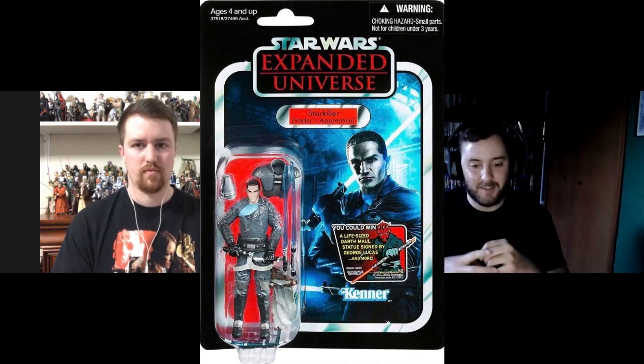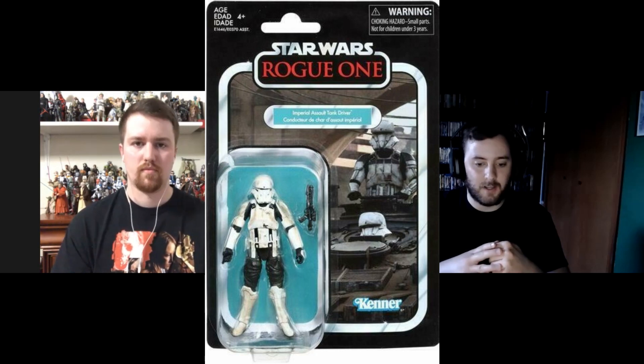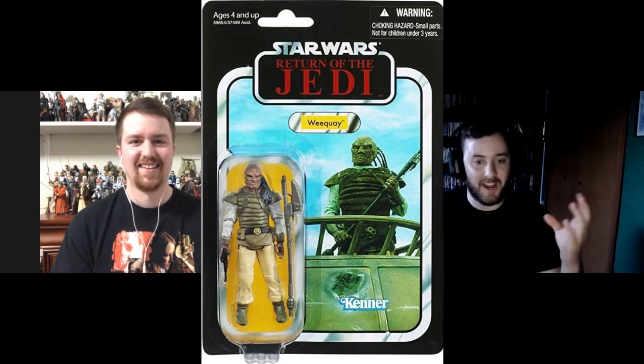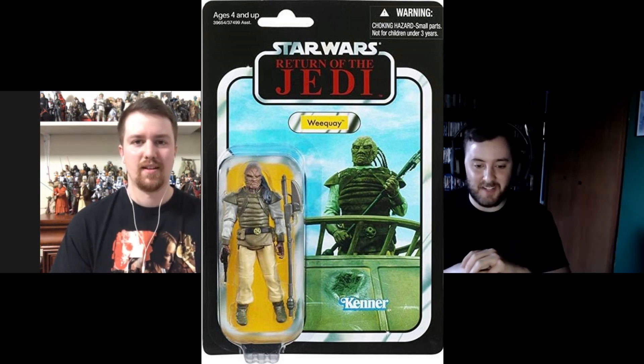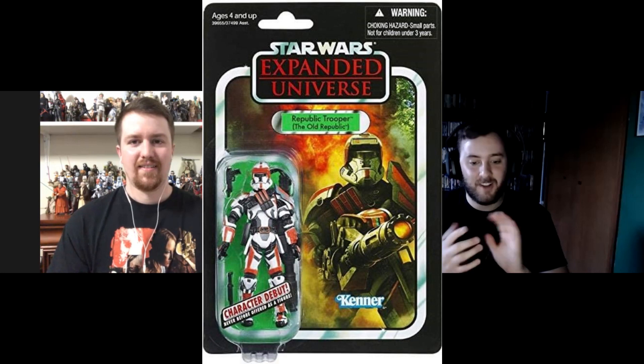There is also a Vault Vote for the Vintage Collection with some real bangers in the selection — and some 'eww' choices too. The options are Ahsoka, Starkiller in his Darth Vader's Apprentice look, the Assault Tank Driver which is the Hover Tank Pilot from Rogue One, Weakway — even though that's just the name of the species, not a specific character — and the Republic Trooper from the Old Republic. Right off the bat, Assault Tank Driver and Weakway are not going to win.